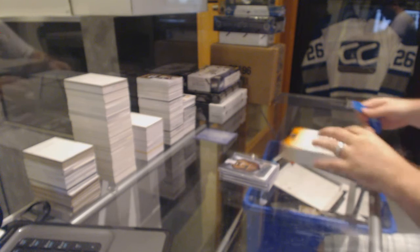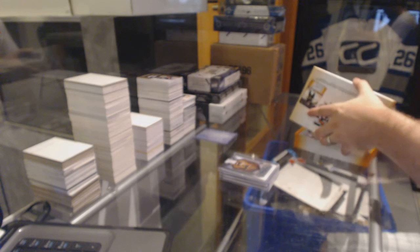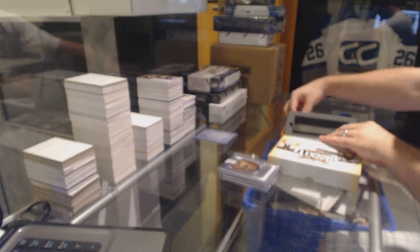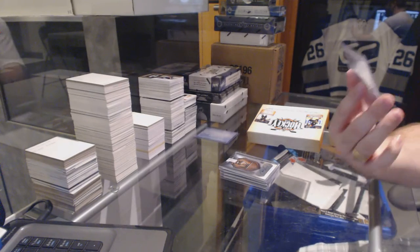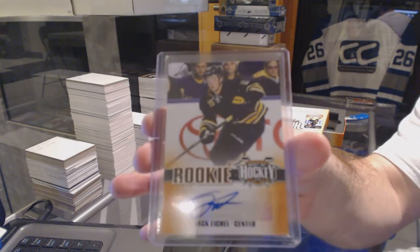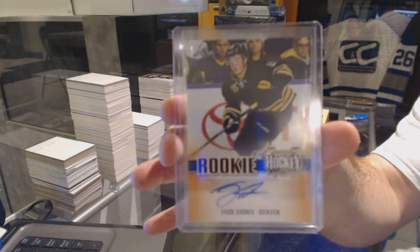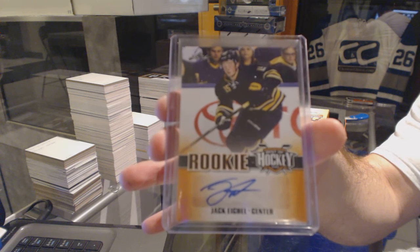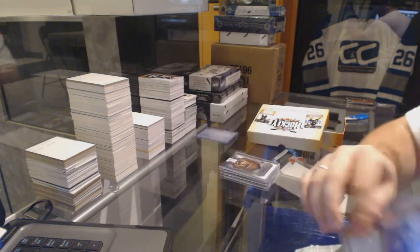I wonder if we're going to get a Buffalo card in here. What do you guys think? Oh my God, we've got a Buffalo card! We've got for the Buffalo Sabres a Rookie Auto — Jack Eichel. Rookie Autograph Jack Eichel. That's pretty sexy.